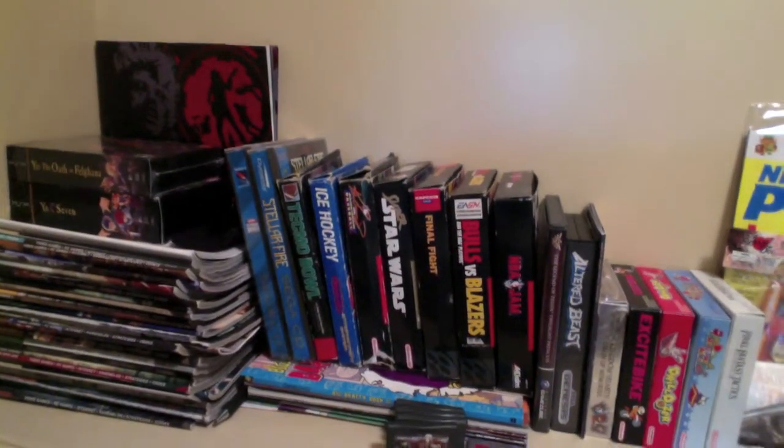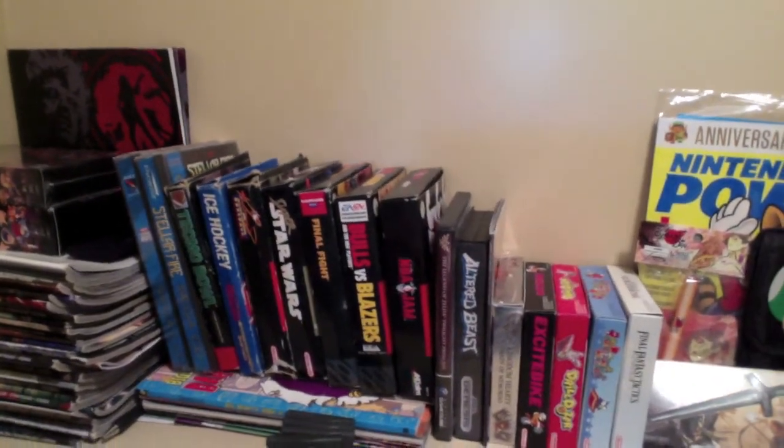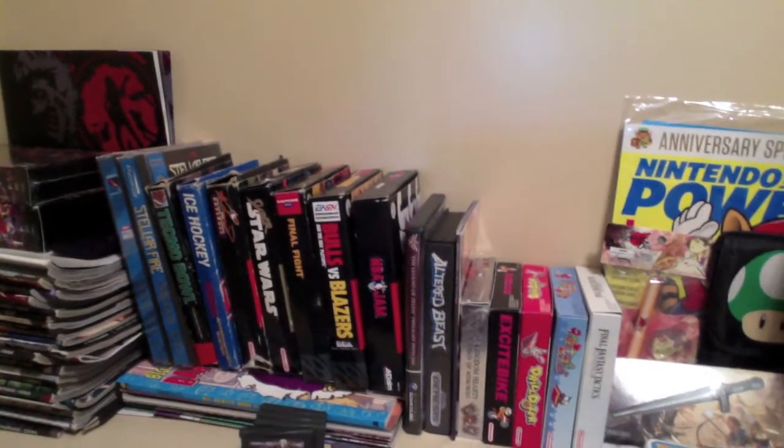Bulls vs. Blazers, NBA Jam. We have Twilight Princess on the GameCube. Altered Beast, courtesy of OldSchoolBrian, a really cool YouTuber.